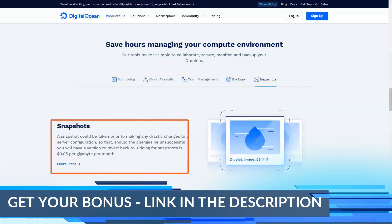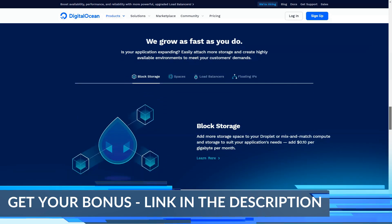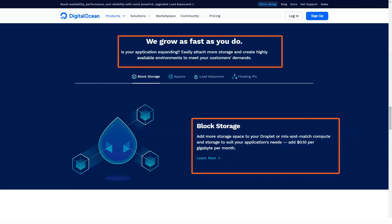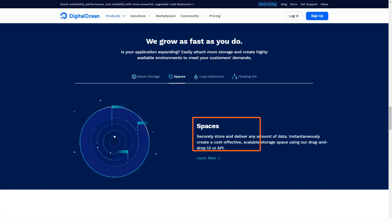Number 4: Databases. DigitalOcean hosting offers you an excellent PostgreSQL-driven database. This is an open-source server and DigitalOcean will take care of all the settings.